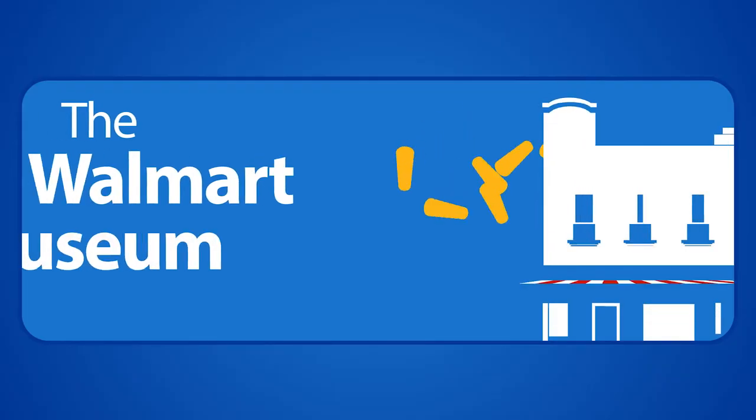Until next time, I'm Alan Drano, the Walmart Museum Minute. We'll see you next time.